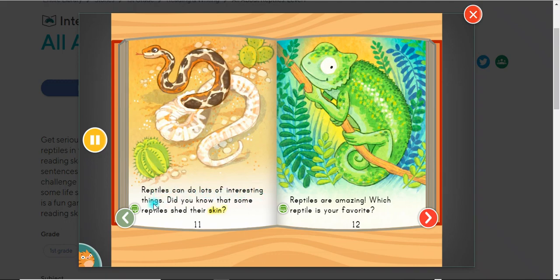Reptiles can do lots of interesting things. Did you know that some reptiles shed their skin? Reptiles are amazing. Which reptile is your favorite?